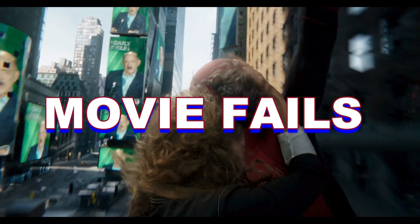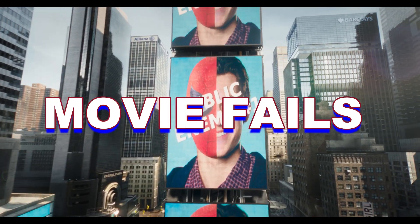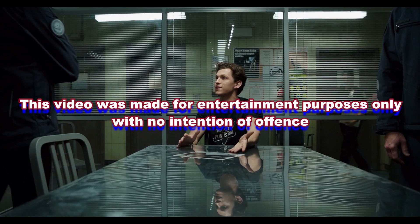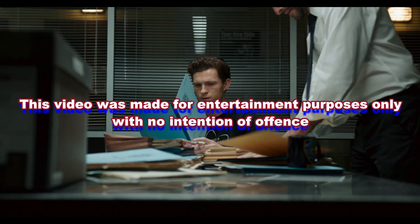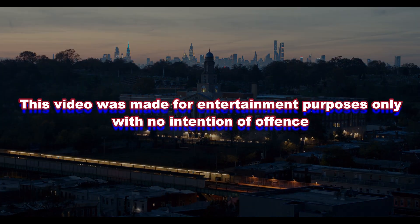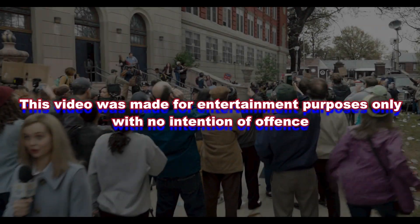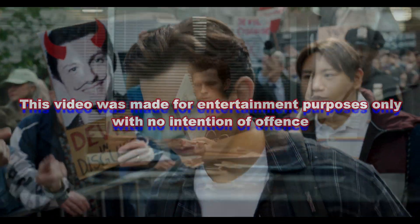Hello and welcome back to Movie Fails. In this video, I'm going to show you 15 mistakes in the Spider-Man No Way Home trailer. Before we begin, I would like to mention that this video is not intended in any way to discourage the viewers from watching the movie. The video is meant to be entertaining and educational. We hope you enjoy the mistakes we found.